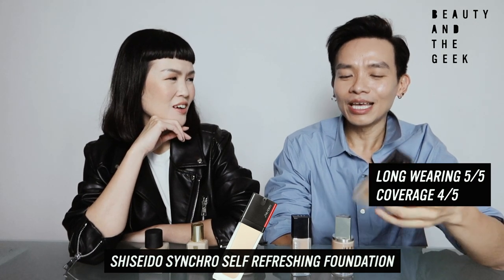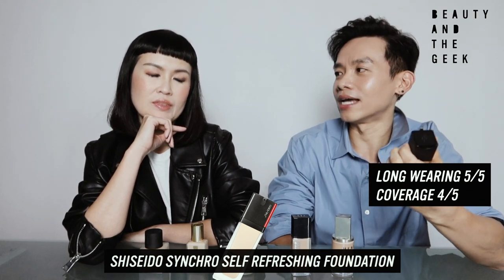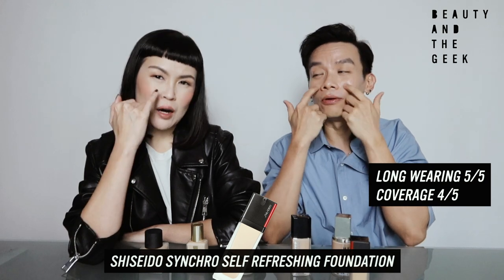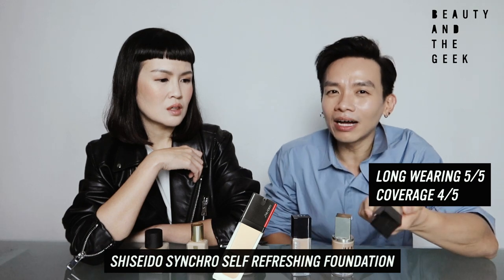It oxidizes, but not in a gray tone — it's just that the color isn't what I hoped to see at the end of the day. When I say it's self-refreshing, it definitely doesn't run or collect in creases. In terms of color, it just had this slightly odd color that I couldn't put my finger on. I don't blame the brand — probably I didn't buy the right color. For oxidation, I give it a 3.5. But it's still a very high-performing foundation for me.